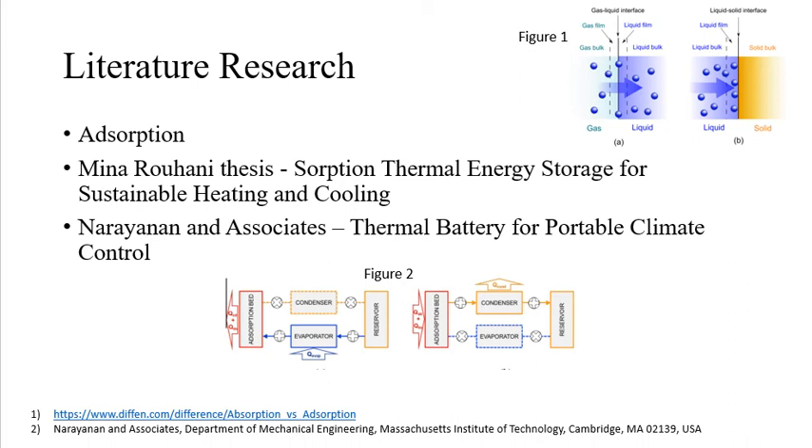Next, on the literature research, following mentor instruction, I read the doctoral thesis on Sorption Thermal Energy Storage for Sustainable Heating and Cooling by Meena Rohani.